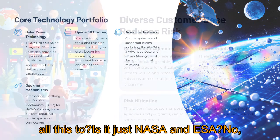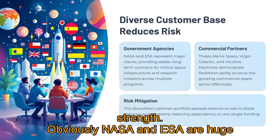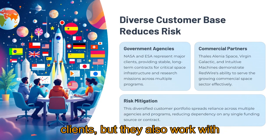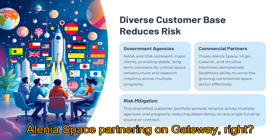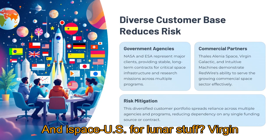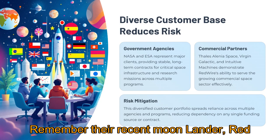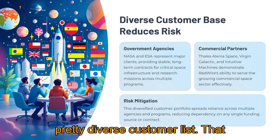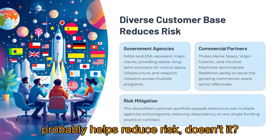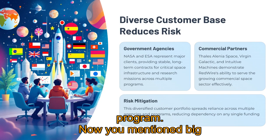Who are they selling all this to — is it just NASA and ESA? No, it's broader than that, which is a strength. Obviously NASA and ESA are huge clients, but they also work with commercial companies. Think Thales, Lania Space partnering on Gateway, and ispace US for lunar stuff. Virgin Galactic — they're doing work for their new ships. And Intuitive Machines too; their recent Moon lander had Redwire tech on board. A pretty diverse customer list that probably helps reduce risk — they're not betting everything on one agency or program.